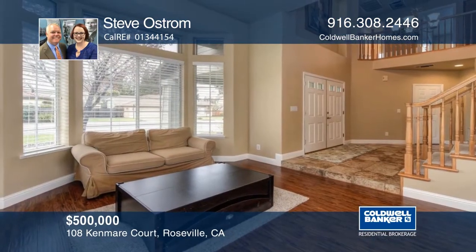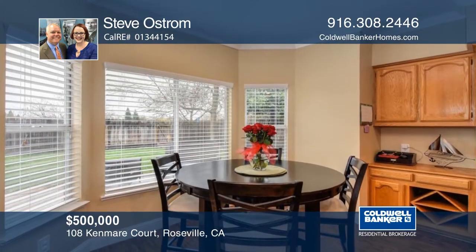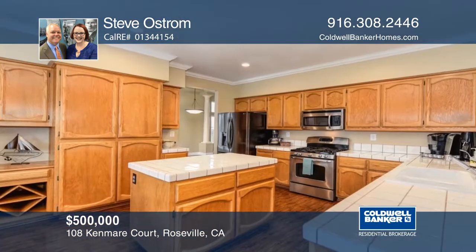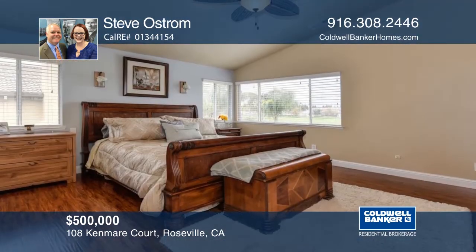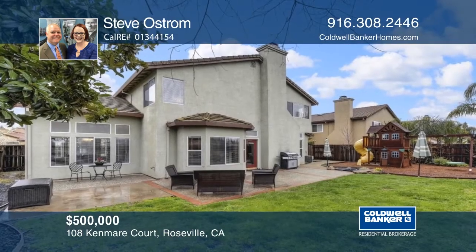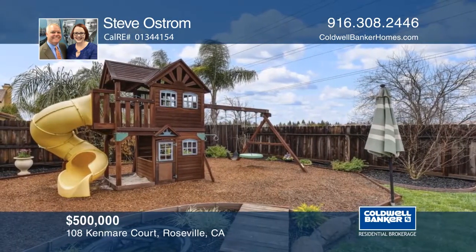This fantastic court location is within proximity to two top schools and also backs to a grassy field. This home is bright and inviting with ample natural light and a fireplace. There are so many local perks — the Roseville Aquatic Center, library, sports complex, nearby gyms, a dog park, and paved trails. The play structure stays with the home. Steve Ostrom has all the details.